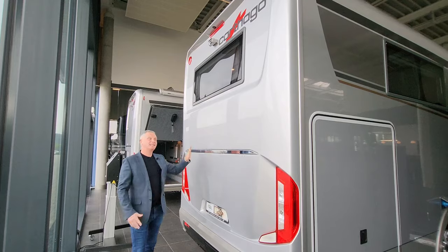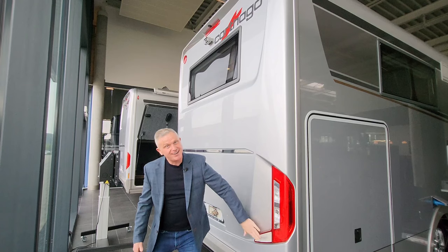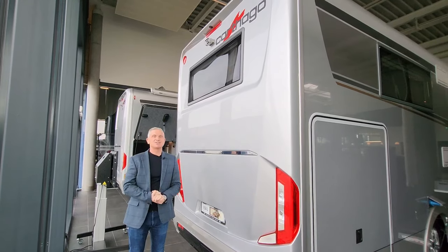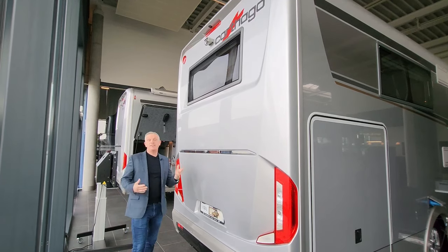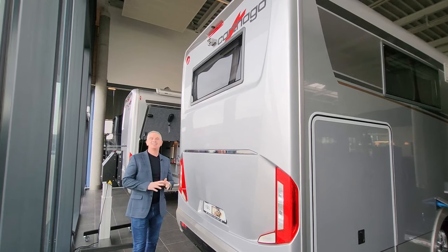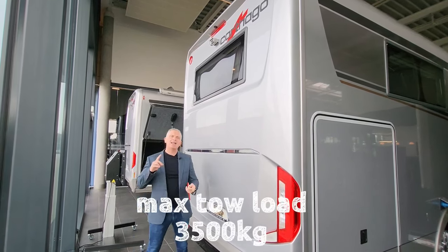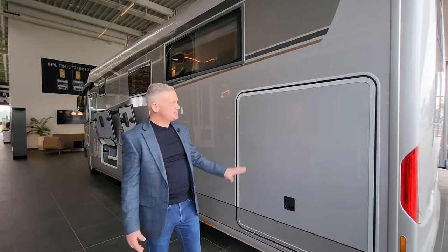At the rear of the motorhome you've got this really nice silver colour which goes all the way around the vehicle — the upgraded silver which looks lovely. You've also got the Catago lights shaped in a 'C' for Catago. Just above my head there's a reversing camera. One of the big benefits of the Iveco is a huge towing capacity, so you can tow a smart car, a trailer, or whatever you need.